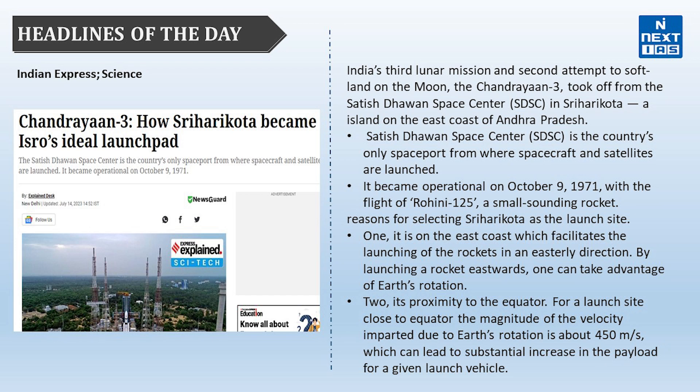The reasons for selecting Sriharikota as the launch site: first, its east coast location facilitates launching rockets in the easterly direction, allowing rockets to take advantage of Earth's rotation. Second, its proximity to the equator means the velocity imparted due to Earth's rotation is about 450 meters per second, leading to a substantial increase in payload for a given launch vehicle.